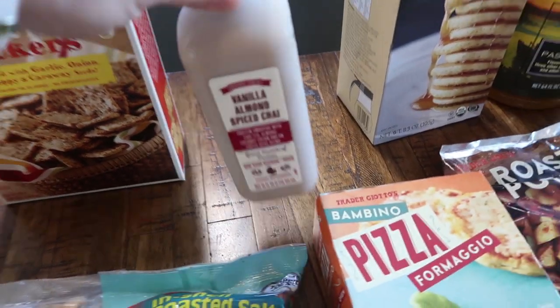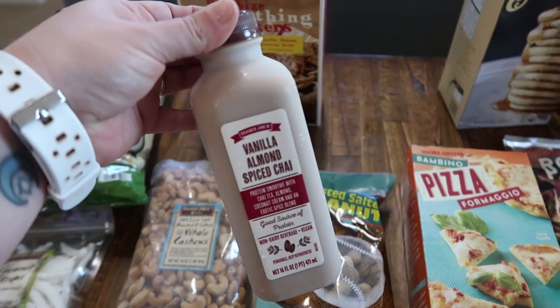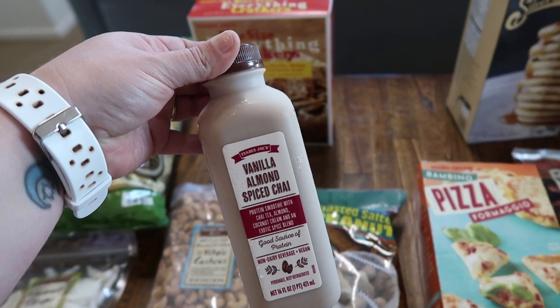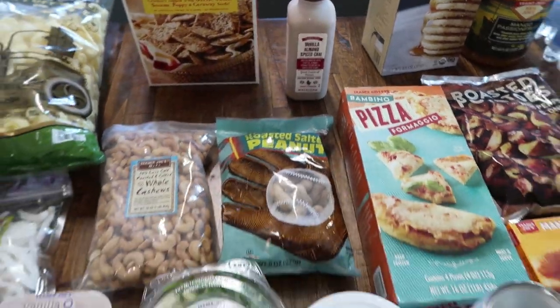Something else new that I picked up is this vanilla almond spiced chai protein smoothie with chai tea, almond, coconut cream, and an exotic spice blend. That just sounds really good, so I got that.